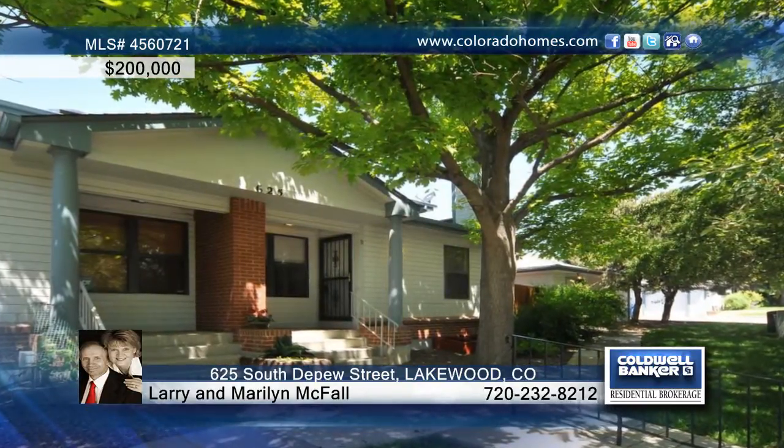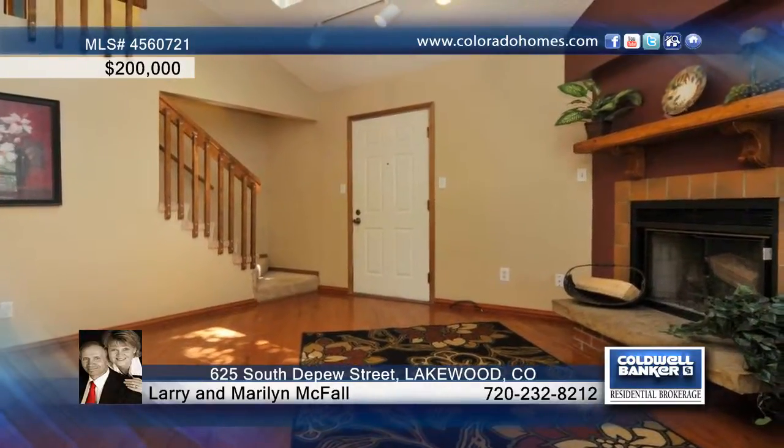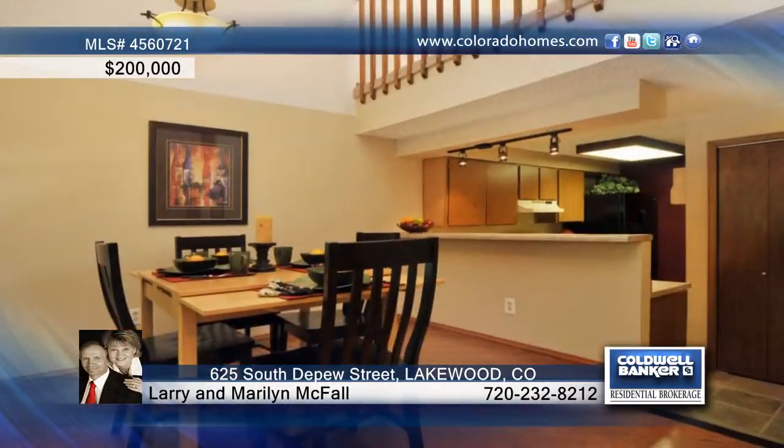Beautiful trees line the sidewalk to the front door of this amazing three-bedroom, two-bath home. This home is great for an owner-occupant, roommates, or an investment.